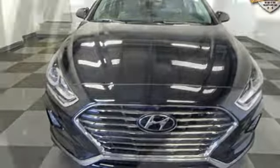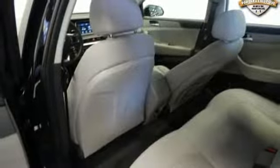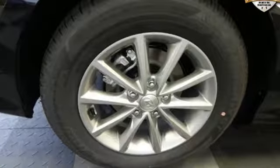Manual tilting steering column, automatic transmission, aluminum wheels, four-wheel anti-lock disc brakes and in-line four-cylinder engine.